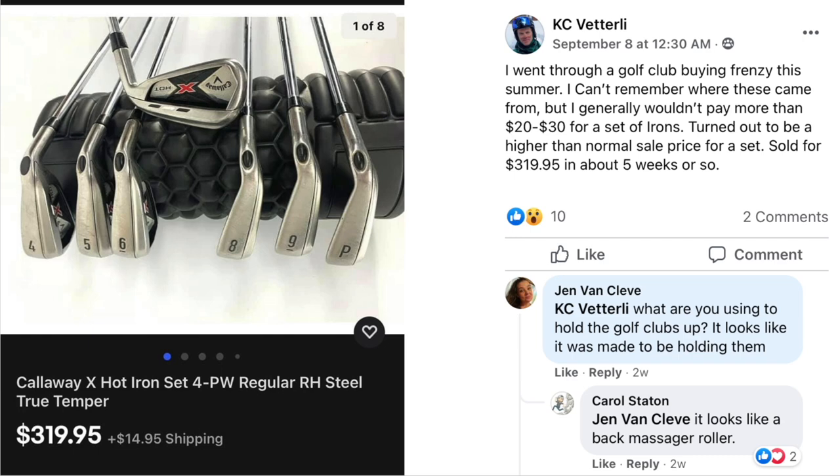Of course we have a sale from KC. He went through a golf club buying frenzy this summer — generally won't pay more than $20 to $30 for a set of irons. Turned out to be a higher than normal sale price for a set: sold for $319.95 in about five weeks. Some viewers were interested in what he was using to display the golf clubs — it looks like a back massage roller, which gives a nice contrast of silver irons against a black background.